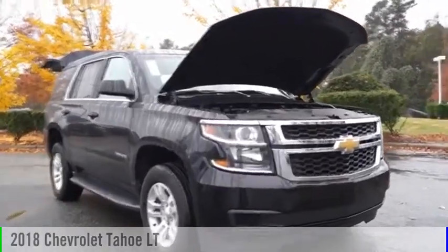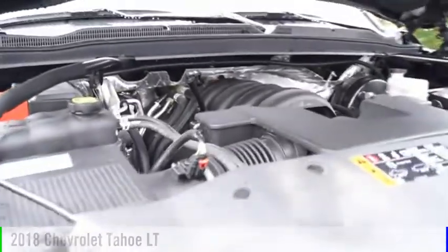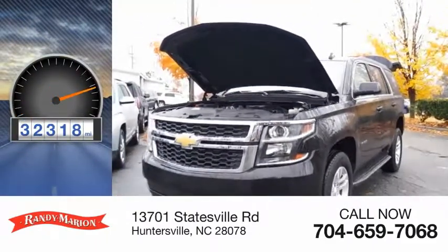Make a great choice today with the 2018 Tahoe. This vehicle is powered by a four-wheel drive, eight-cylinder, 5.3-liter engine. This vehicle has less than 35,000 miles.